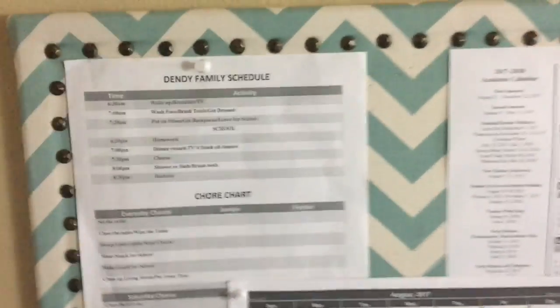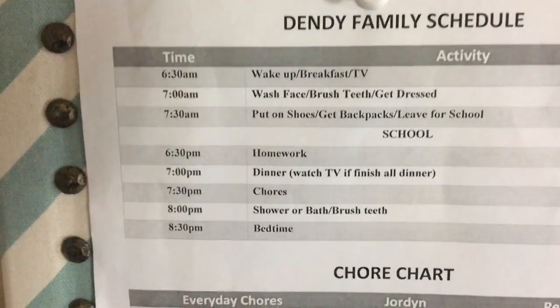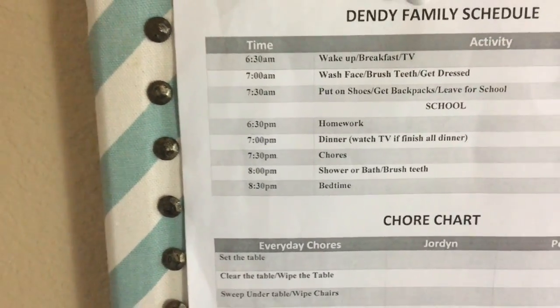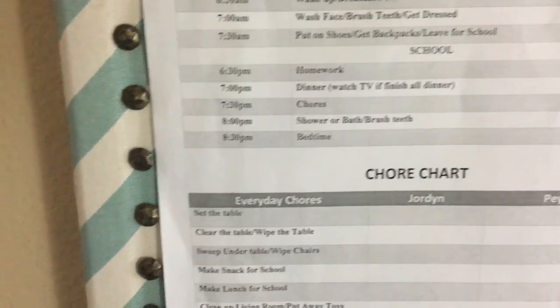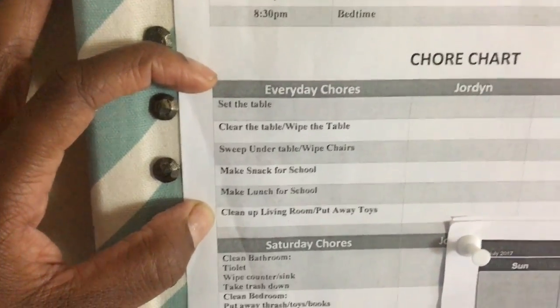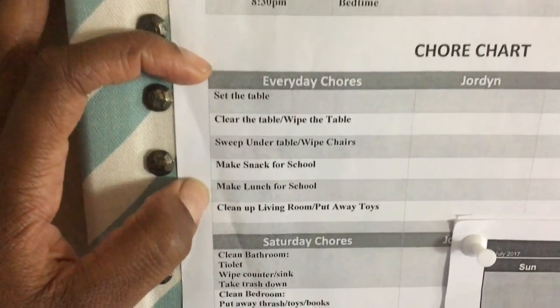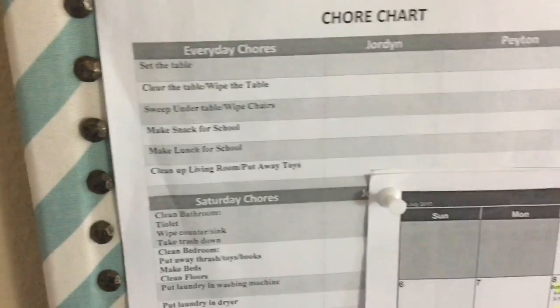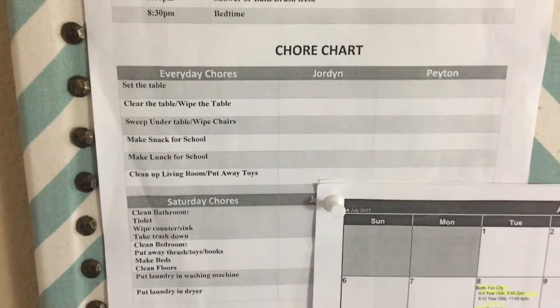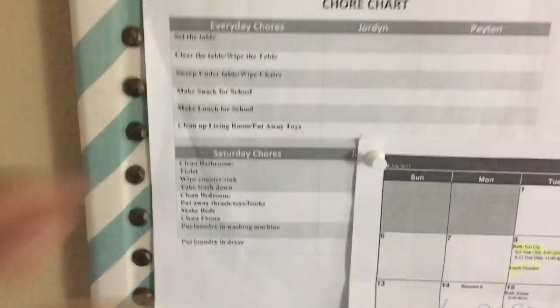This is also a drop zone — if there's something I don't want to forget in the morning I'll put it here so I see it before I leave. We have our family schedule posted showing what we want to achieve every day: we don't get home till 6:30, so the girls go straight into snack and homework, then at 7 we do dinner, and at 7:30 they do their chores. Down here are the chores I want them to do every single day — things like making snack and mixing lunch for school, which I'm doing with their help to get them into the habit of doing it themselves eventually.